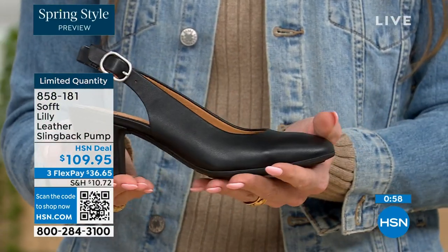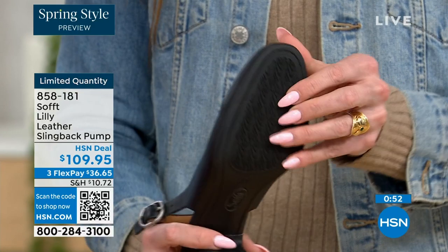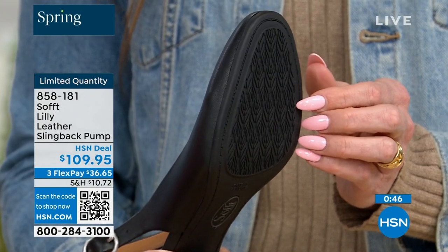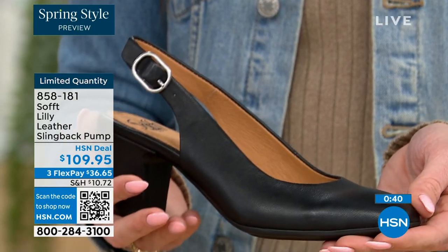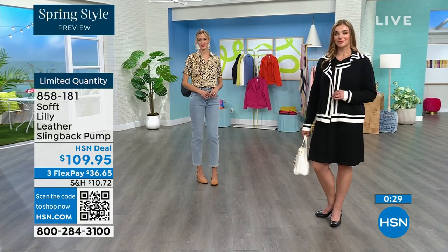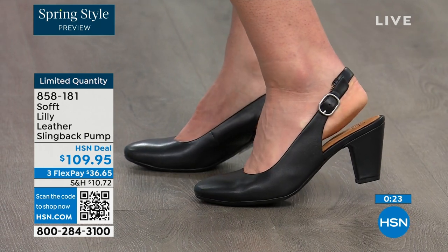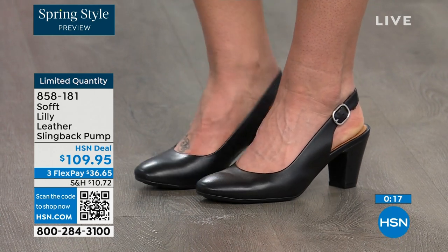You have that tapered heel which adds to the comfort. These still have traction — it's hard to see but you can see that detail on the bottom. With dressier heels they often have zero traction, and in some restaurants the floor is so slick it makes your stomach drop. We still have traction on the bottom of these — you're going to appreciate that. 858-181 is the item number to get those home.